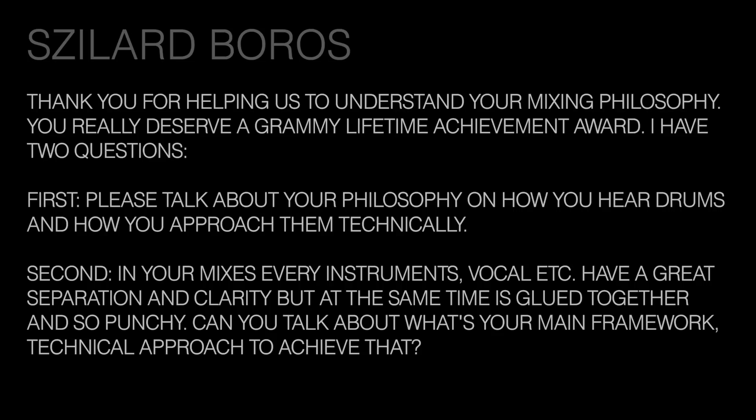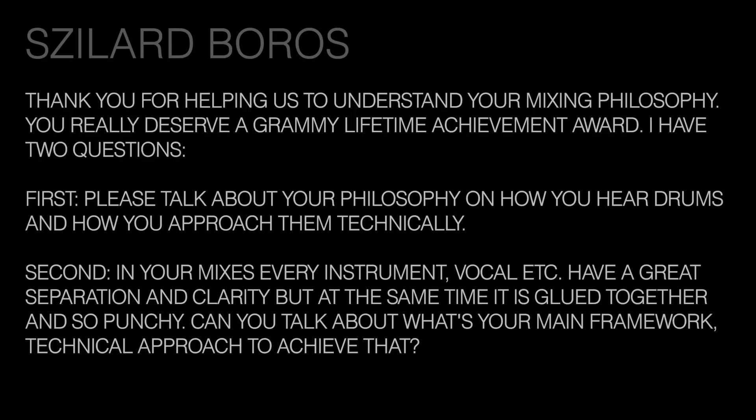The next question comes from Szilard Bullros, who says: thank you for helping us understand your mixing philosophy — you really deserve a Grammy lifetime achievement award. He has two questions: first, talk about your philosophy on how you hear drums and how you approach them technically. Second, in your mixes every instrument has great separation and clarity while still being glued together and punchy — can you talk about your main framework to achieve that?